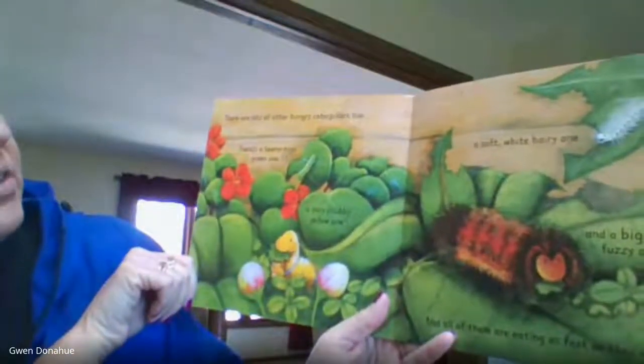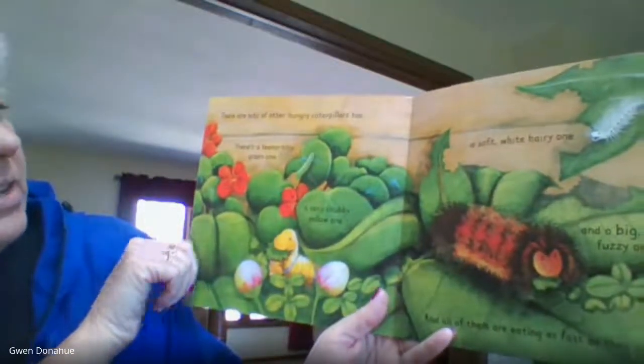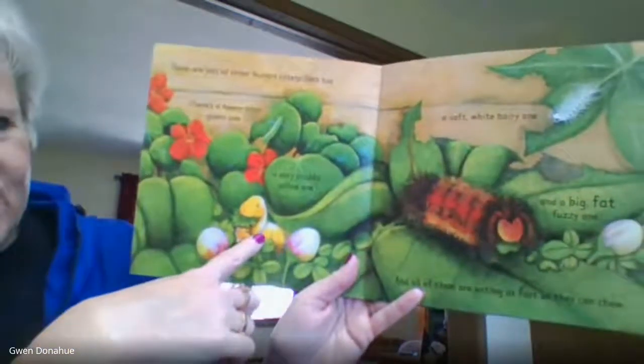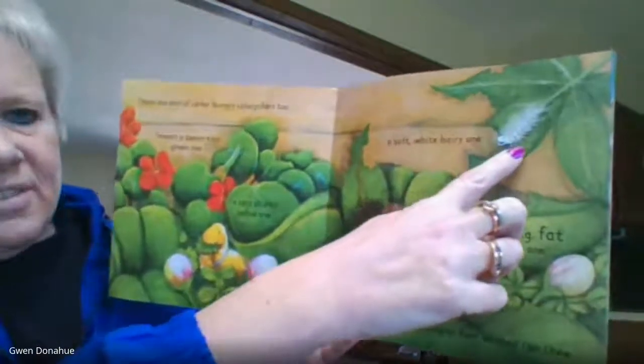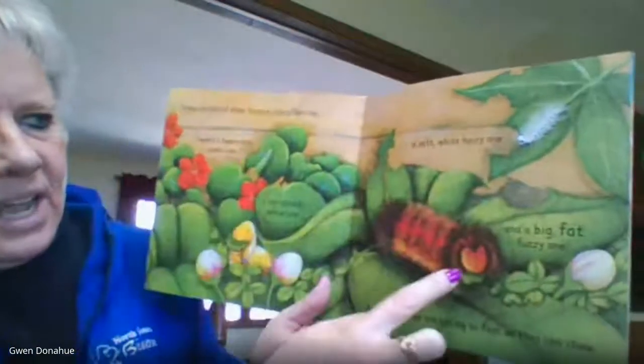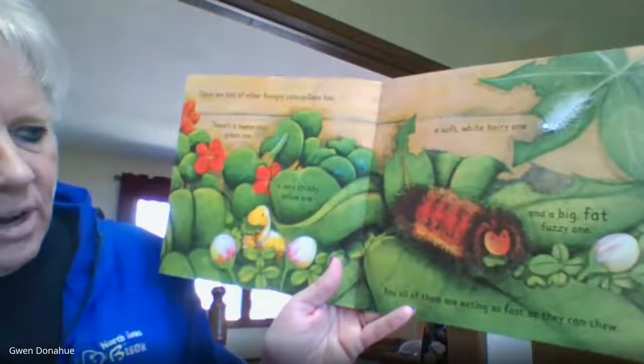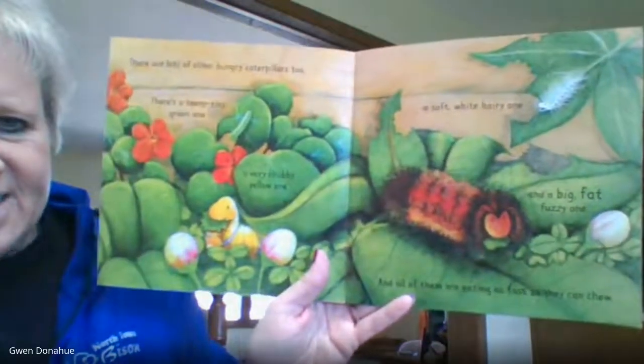There are lots of other hungry caterpillars too. There's a teeny tiny green one, a chubby yellow one, a soft white hairy one, and a big fat fuzzy one. And all of them are eating as fast as they can chew.